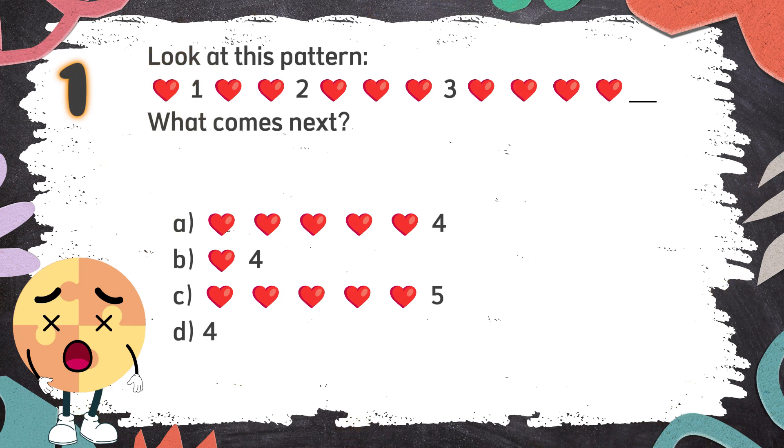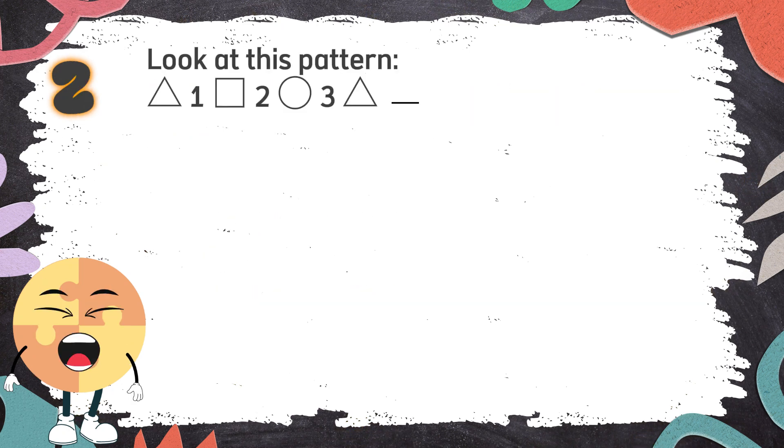The correct answer is A. Number 2. Look at this pattern. What comes next? The choices are...